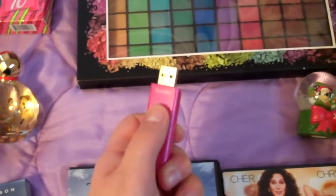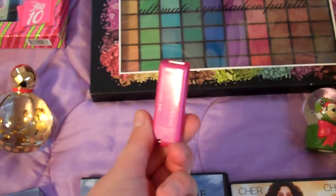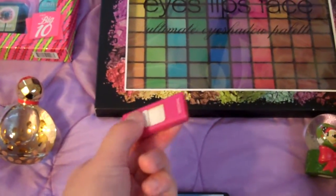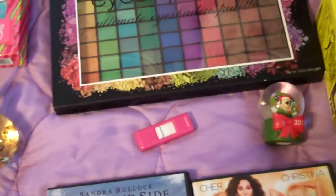My mom got me a USB because I think they were on sale. I just always love USBs — I carry them around on my keychain and I always seem to have one with me. They're so handy. That's the nerd in me.